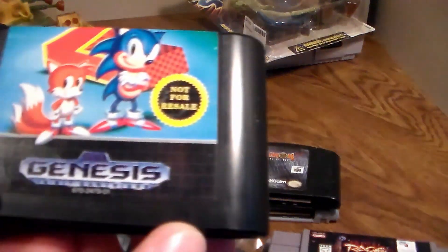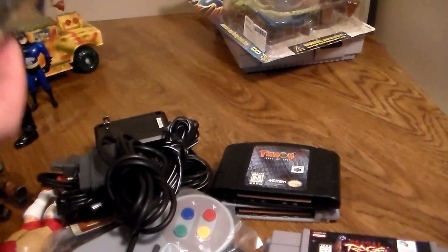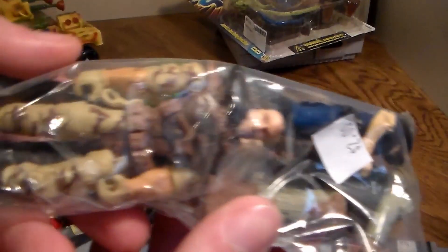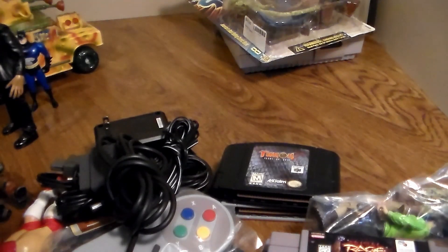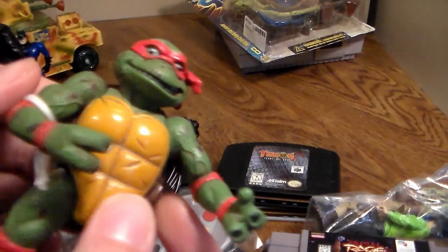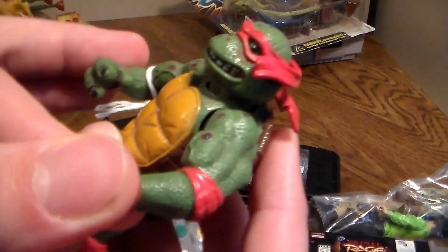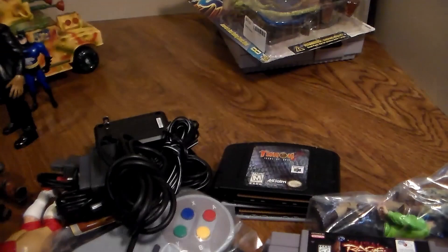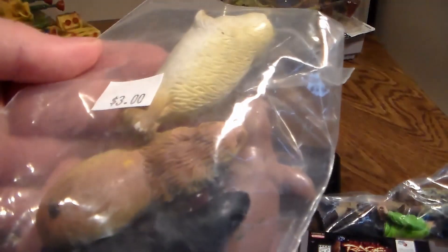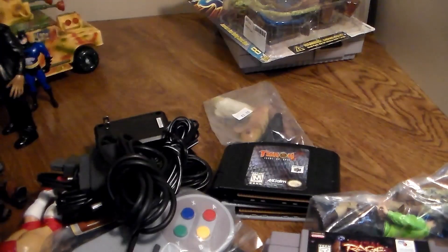Next up, I got this Sega Genesis Sonic 2. I also got this four-pack of figures for $2 — really, really good deal. Next up, we have this Teenage Mutant Ninja Turtles 1992 Raphael figure. Another turtle to add to the collection. Very articulated, very cool — it's like rubber, it's really weird. Next up, we have this little bag of sea animals and stuff. Really cool. Don't have these, so I figured I'd pick them up. Really big on the animal stuff.